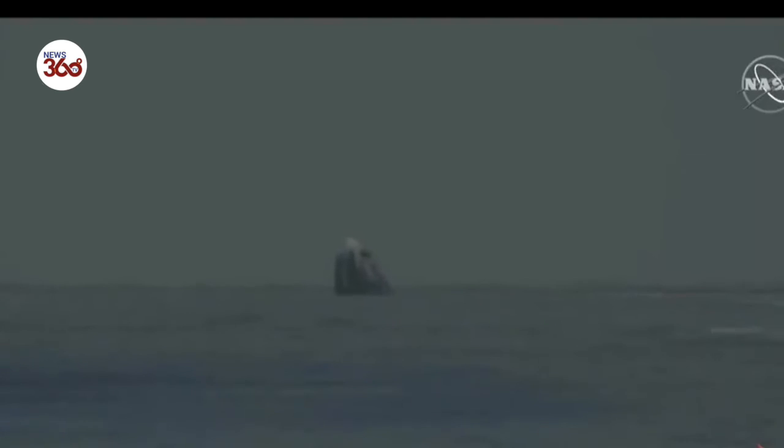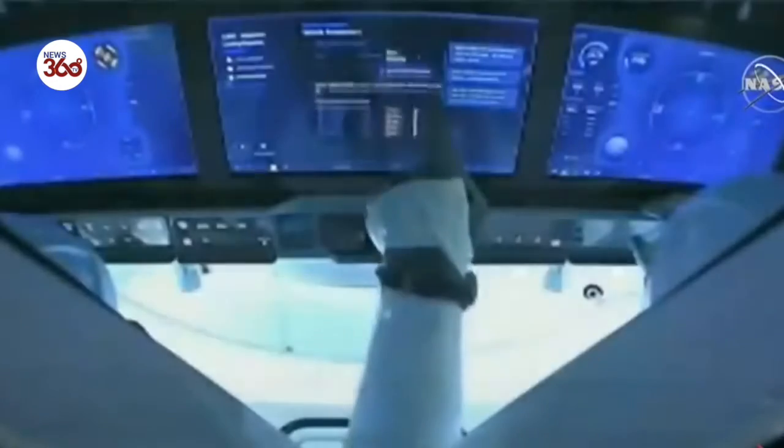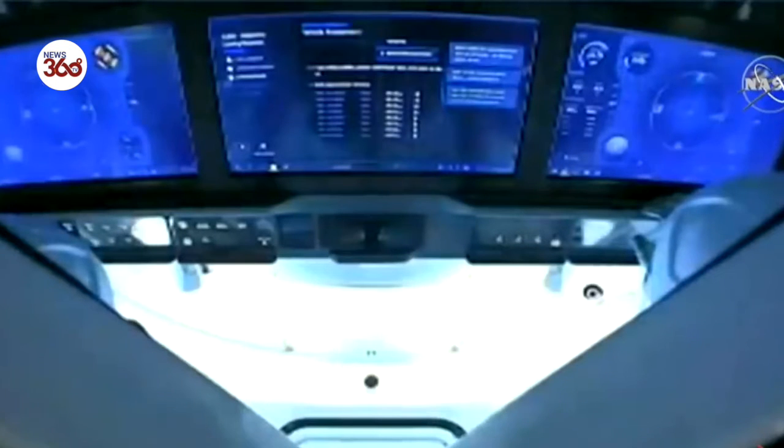They touched down right on time at 11:48 a.m. Pacific, 18:48 UTC. Bob and Doug now in the water, and the recovery ops have already begun. We're still maintaining good communication back with Bob and Doug and the team here in Hawthorne. Pretty soon we should be getting the go for them to move in, begin their hypergol sniffs, and begin wrangling those parachutes, as we can see Bob and Doug inside the capsule back on planet Earth.